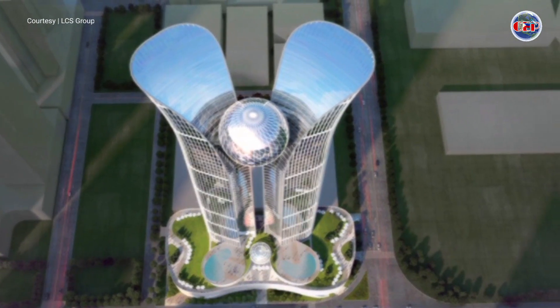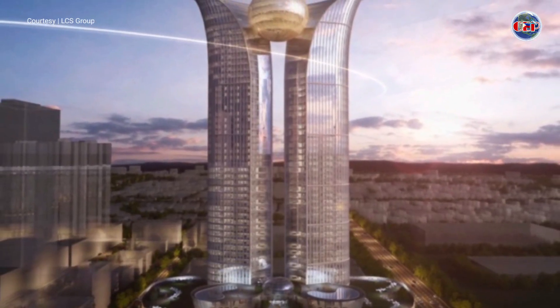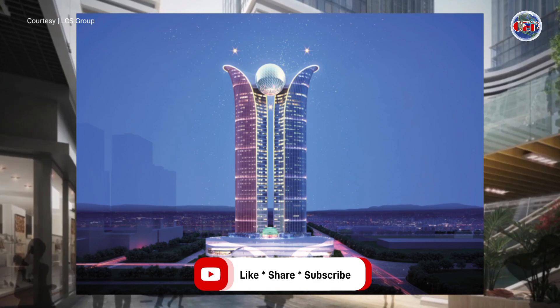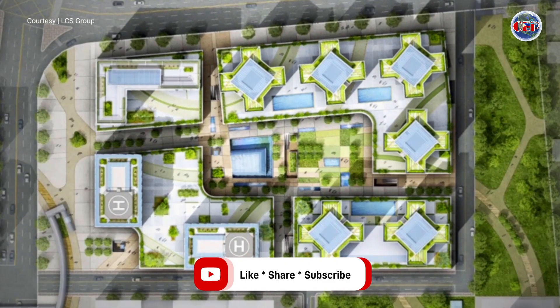In addition, the iconic tower development project will be carried out through a joint development method with the central government of the Philippines. After completion, a government office under the central government of the Philippines will move in.